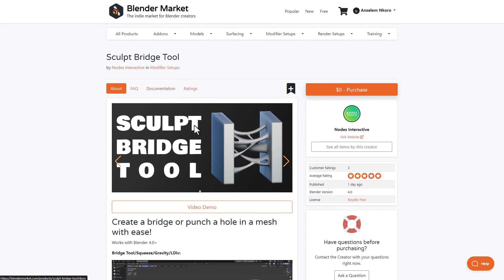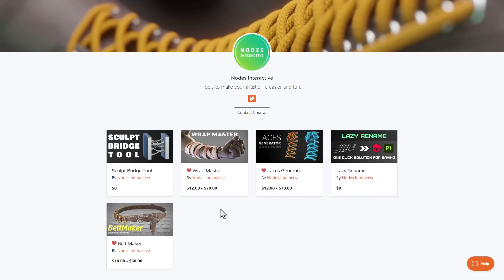The folks at Node Interactive are also the creators of Wrap Master, the Lace Generator, the Belt Maker, and Lazy Rename. So if any of these tools interest you, go ahead and take a look at them and grab them right now.